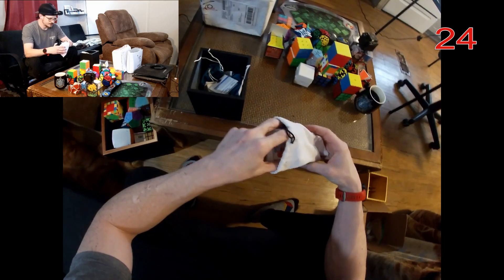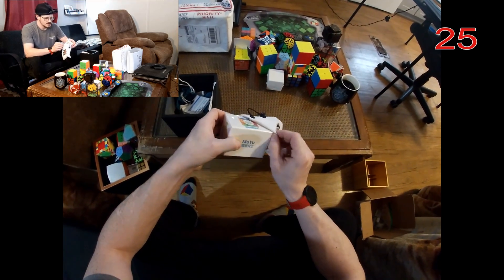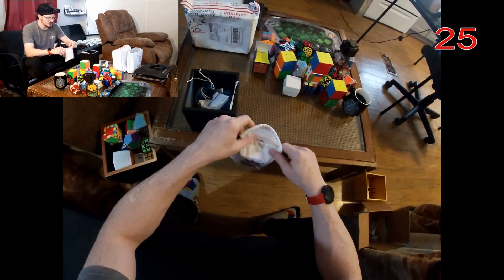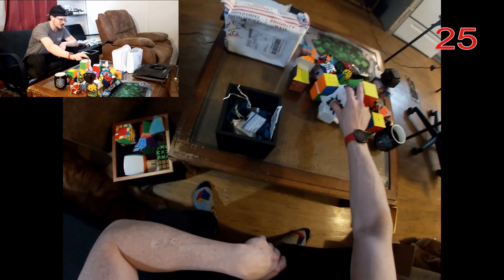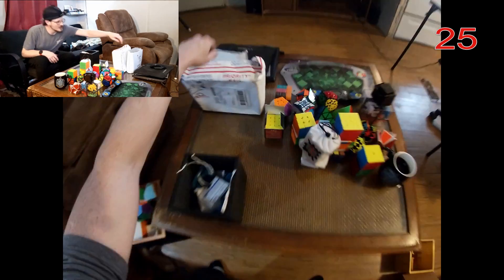This is just an RS3M I'm going to give to my nephew. He's kind of getting into cubing a little bit — he has a Rubik's brand cube. He was playing with my 11M the other day and he said 'this cube is God' — he was just blown away by how great it was compared to the Rubik's brand. That was kind of funny.